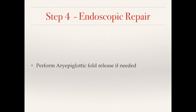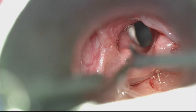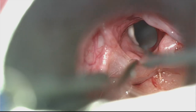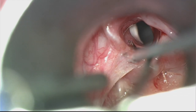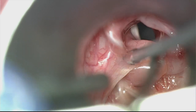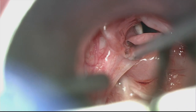Now we perform a laryngobronchopexy supraglottoplasty if needed by releasing the aryepiglottic folds. Here we're going to release the AE folds — the right fold has already been released, now we're going to release the left fold. This is just to help make sure that the child doesn't develop stridor post repair. Having sharp scissors really helps if you can find some.